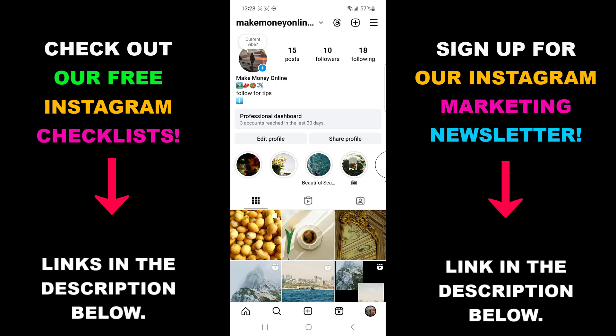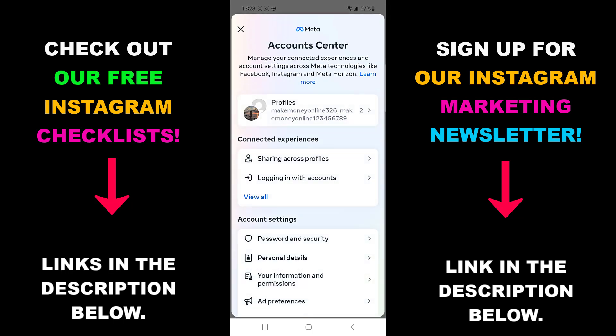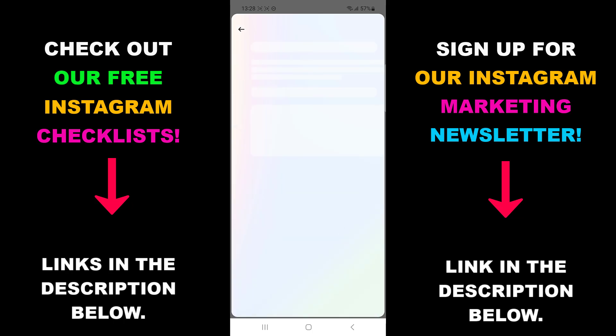Go to your profile and open settings, then open the account center. Open password and security and find where it says where you're logged in. Here you will find all the devices your account is logged in on.